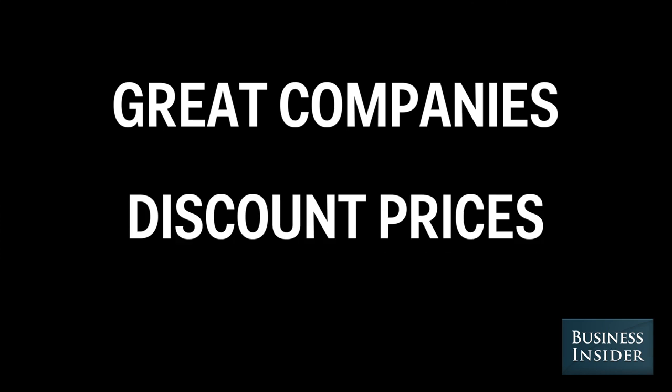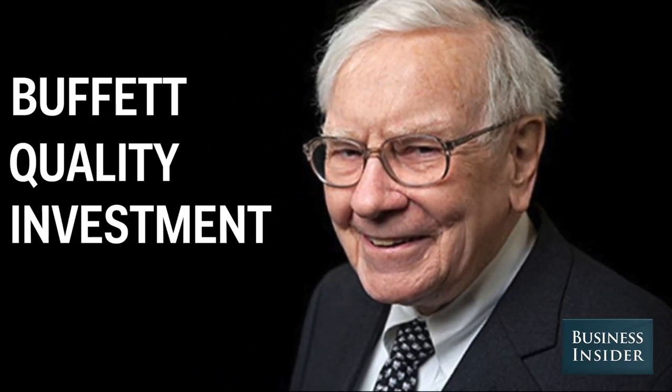Warren Buffett strives to buy great companies at discount prices. Finding these investments is easier said than done, but there are a few metrics you can look at for any stock to help you determine if it is a Buffett quality investment.